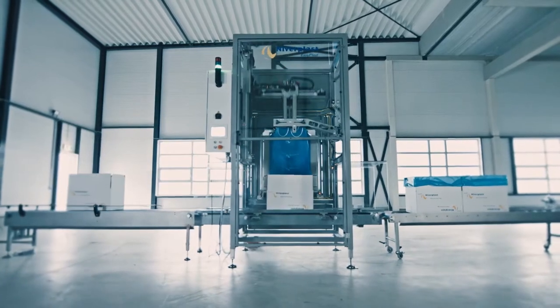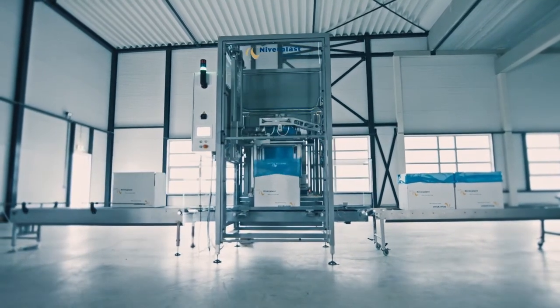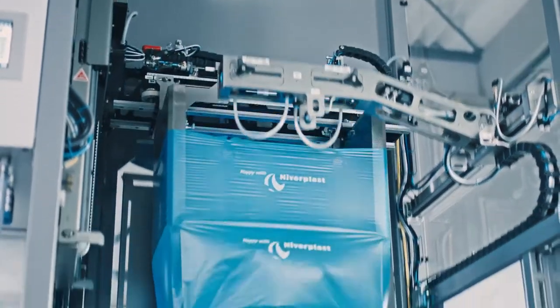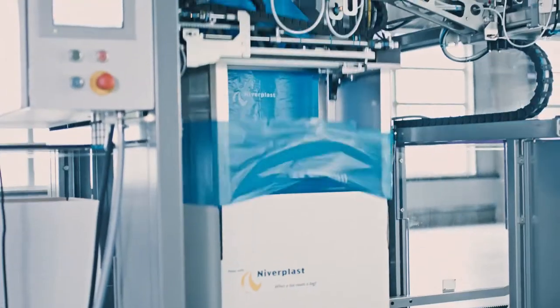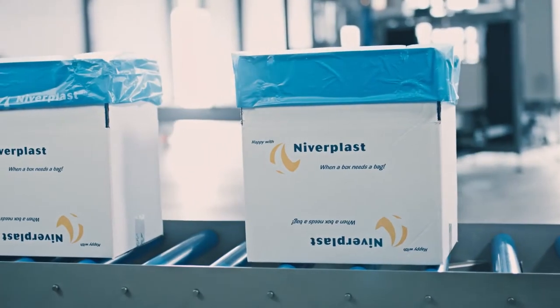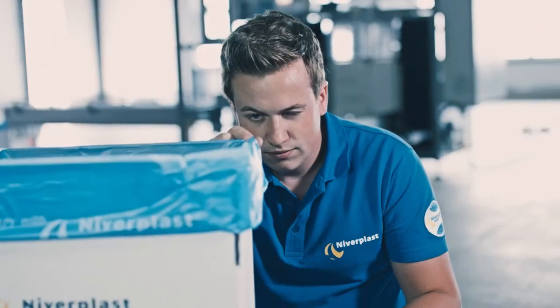Let's improve your business together with the Easyplast. The Easyplast is a high-quality packaging machine for automatic bag placing. It is one of the most compact bag placers in the world, and it's unique in its kind because of the use of preformed bags, even as thin as 10 microns.